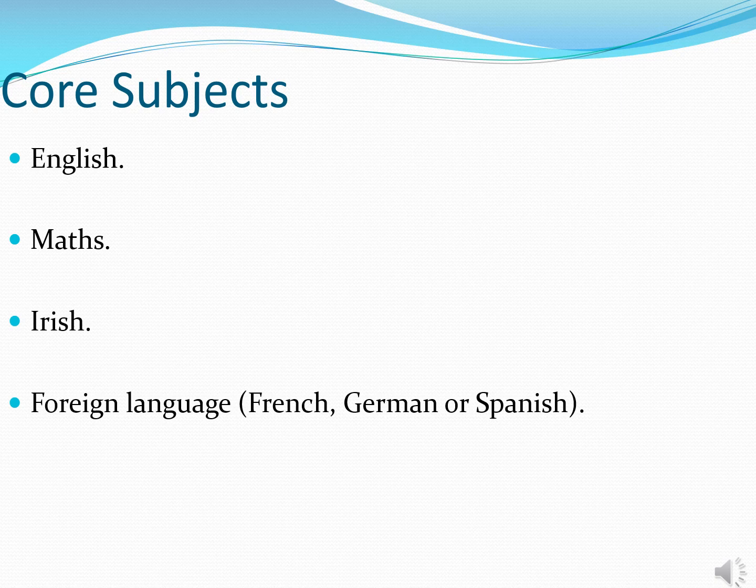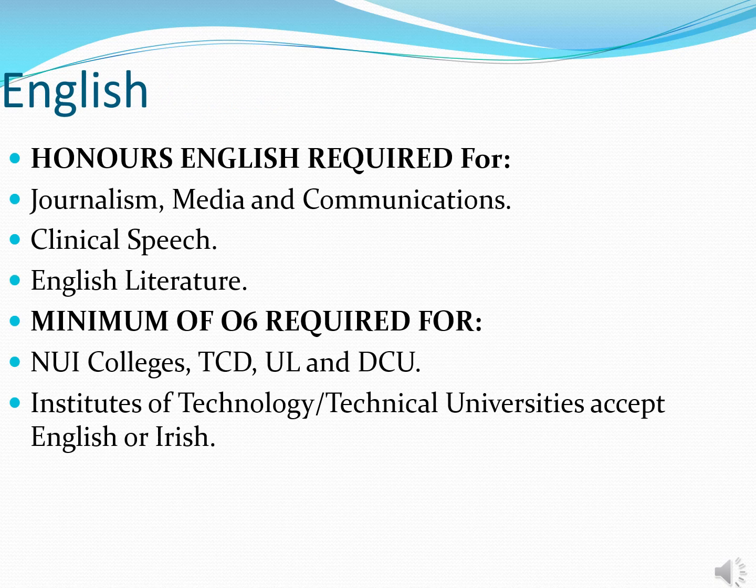Leaving Certificate subjects can be divided into two broad groups. The first grouping is core subjects, which include English, Maths, Irish and a foreign language. These are compulsory unless your son is exempt for a particular reason. The other group is optional subjects, where your son has a choice or decision to make. We will now look at individual subjects and where they may be required for entry into third level.